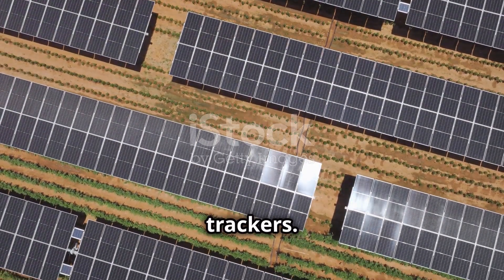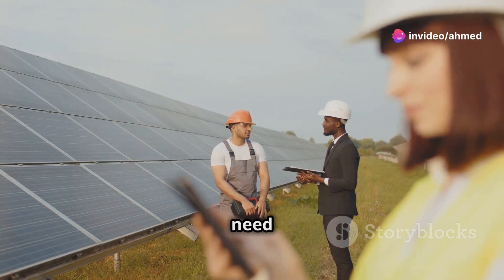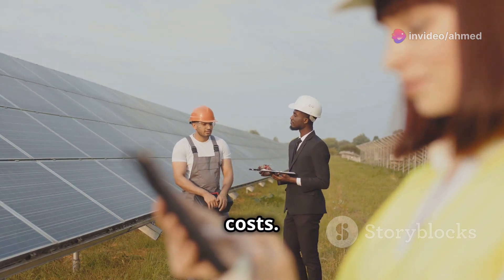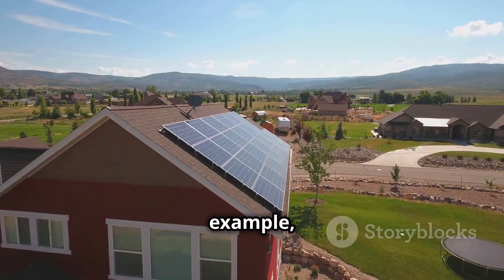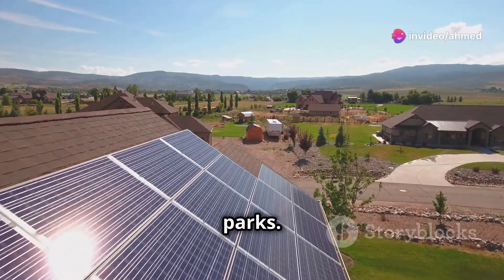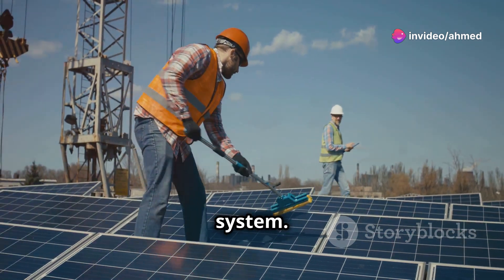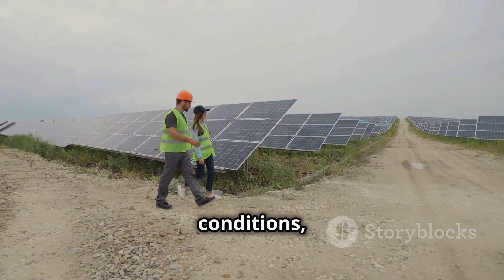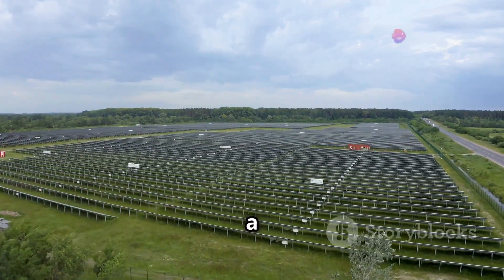Disadvantages of solar trackers: trackers are expensive. When designing a project, you need to consider if the subsequent yield will pay for the initial costs. Not all projects can support the trackers; for example, residential PV systems will not benefit from the trackers as much as solar parks. Maintenance of solar trackers costs more than that of a regular system. According to experts, trackers are especially susceptible to weather conditions, so the climate of the locale for the PV project can become a limiting factor.